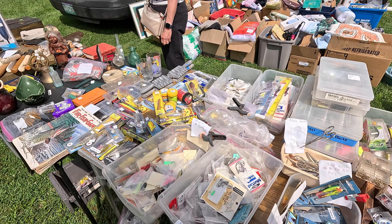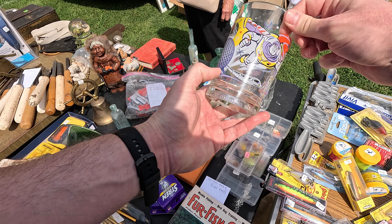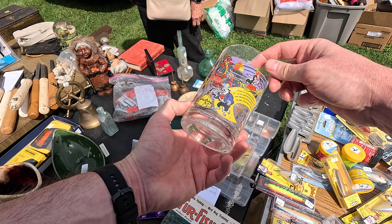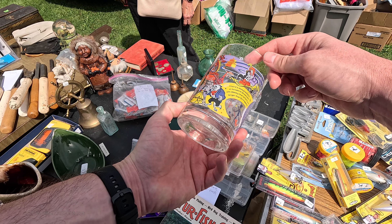Here's a Buzz Lightyear 100 Years of Disney glass from McDonald's, and I think it's from 2015 if I'm not mistaken. At the time I didn't have it in my collection, so of course I picked it up. He was asking $3, which is a very good deal for those glasses.